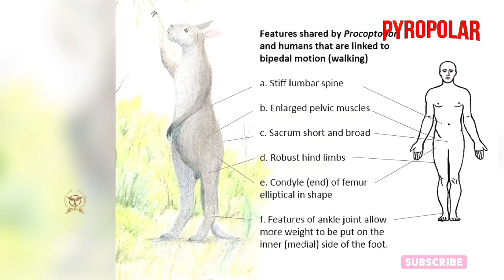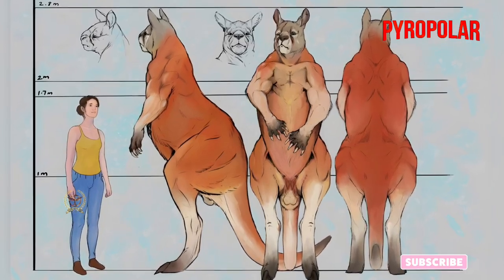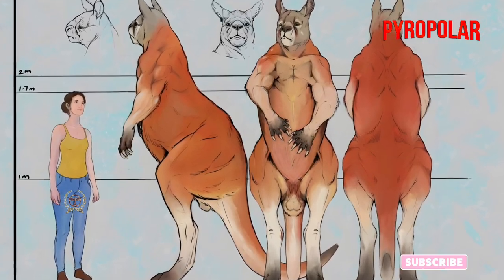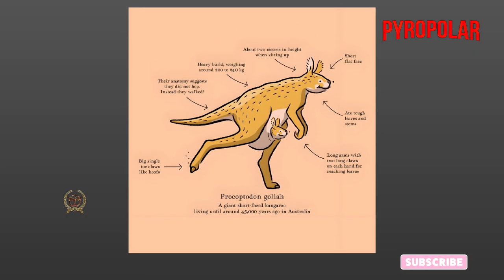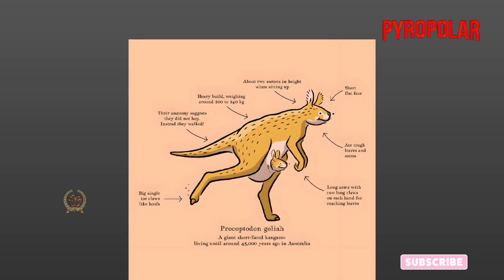Similar animals to the Procoptidon include Diprotodon, an extinct genus of marsupial that lived in Australia around the same time and is one of the original animals of Australia. The Red Kangaroo is the largest living species in this genus in the world. The Thylacine, also related to the Tasmanian wolf, is another related species whose most recent specimen was seen in the 1930s.